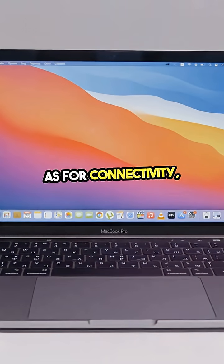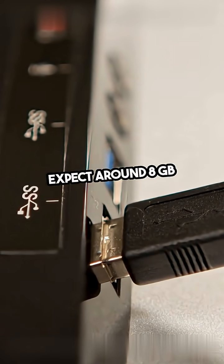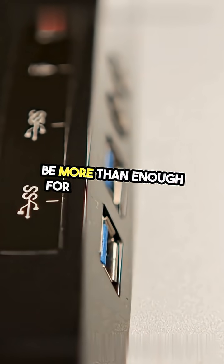As for connectivity, it'll feature standard USB-C ports, but no Thunderbolt. Expect around 8GB of RAM, which should be more than enough for everyday tasks.